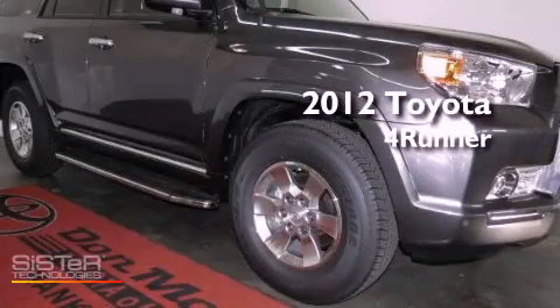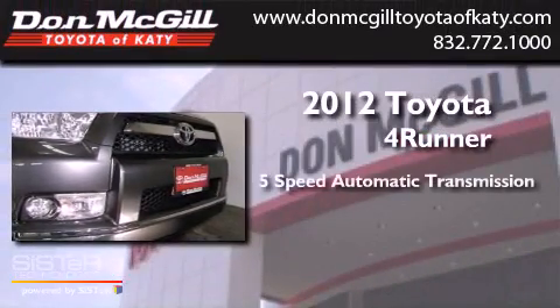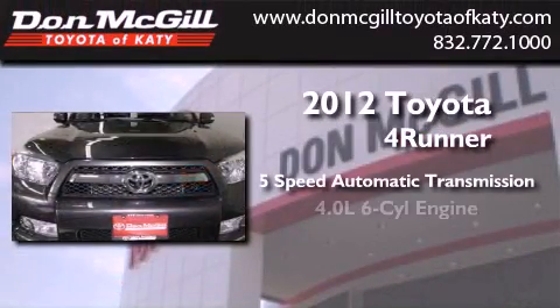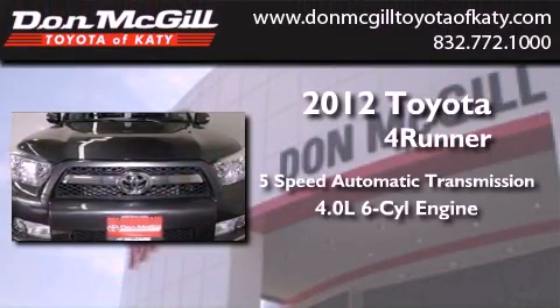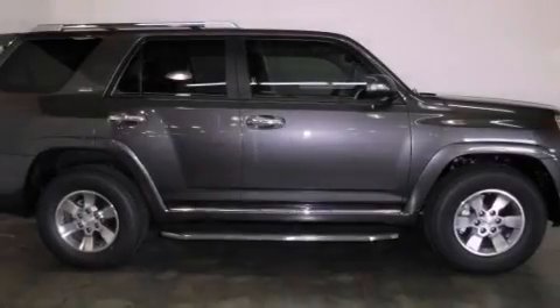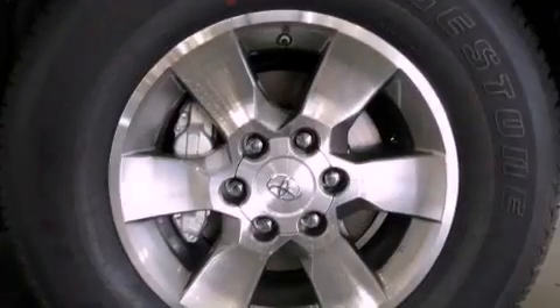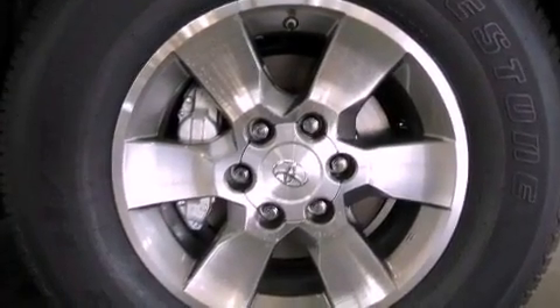This is a brand new 2012 Toyota 4Runner SR5. This vehicle has seating for 5 adults and a 4.0L V6. Its top features include a double wishbone independent front suspension, skid plates, and a tire pressure monitoring system.